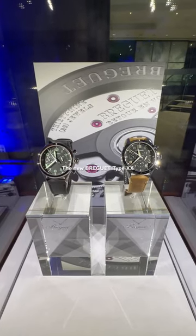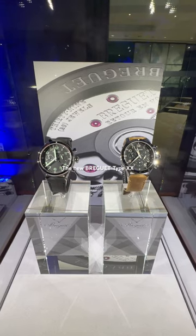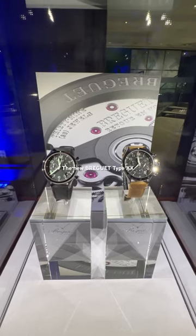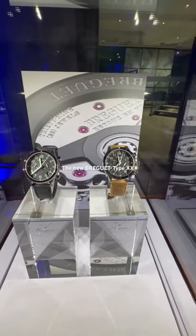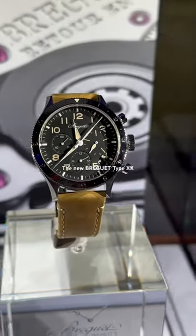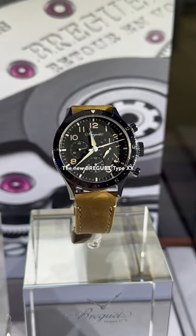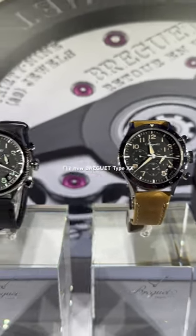A very warm welcome from Paris, where Breguet just presented, exactly 37 minutes ago as you can see on the dial of these watches, the new Type 20 Chronograph. There are two versions that are going to be available in the Breguet boutiques. There is the more civilian version you can see right now on the screen, featuring a 15-minute counter at three o'clock and also a 12-hour counter at six o'clock.